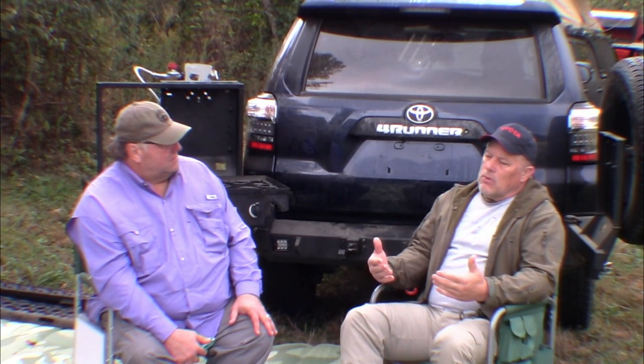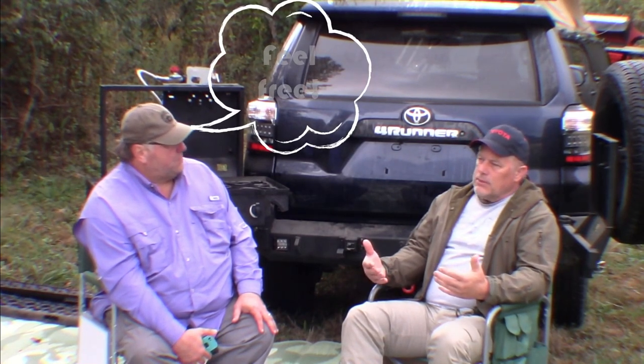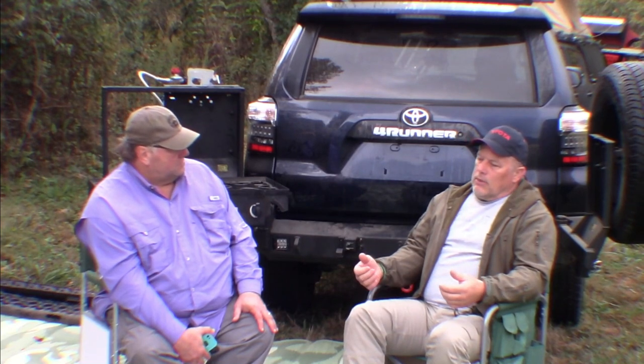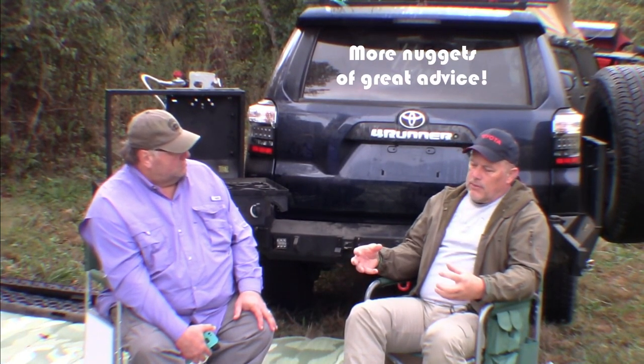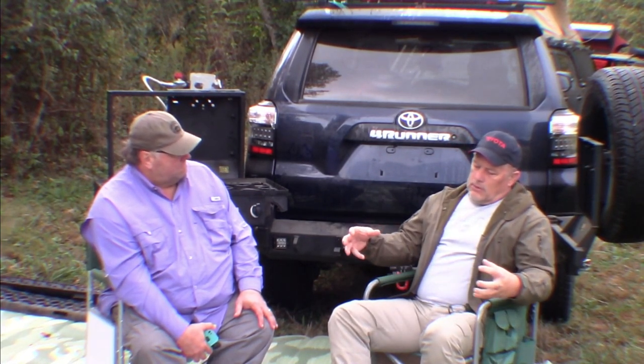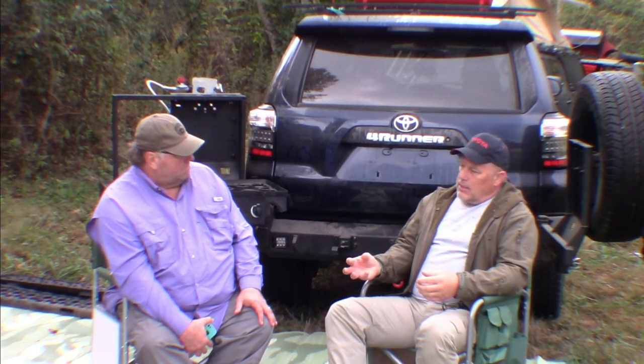Trail repairs — what part or tool do you carry that most people don't? Know your car. If you drive a Jeep, know what is likely to fail and how — go on forums, become familiar with other owners. With Toyotas you might carry a spare CV joint. If you're on a particularly difficult trail in a 4Runner, carry a spare CV axle. Carry the wrenches and sockets that fit your vehicle, including the big sockets you might need to pull an axle nut.